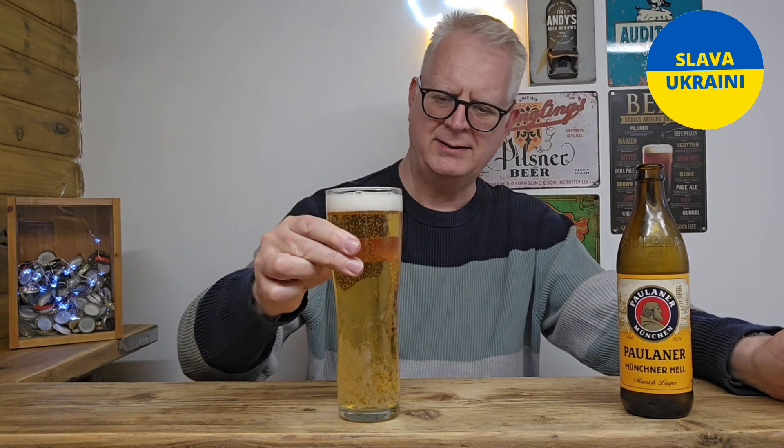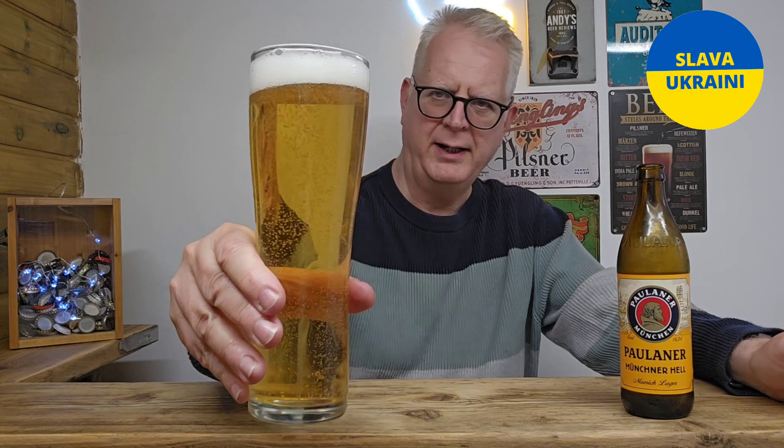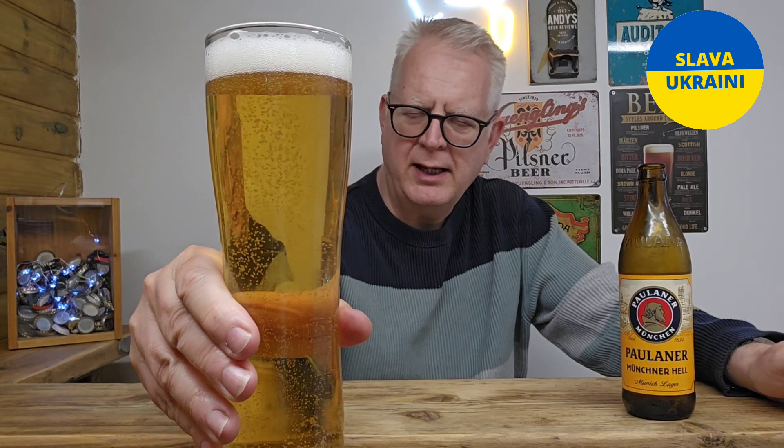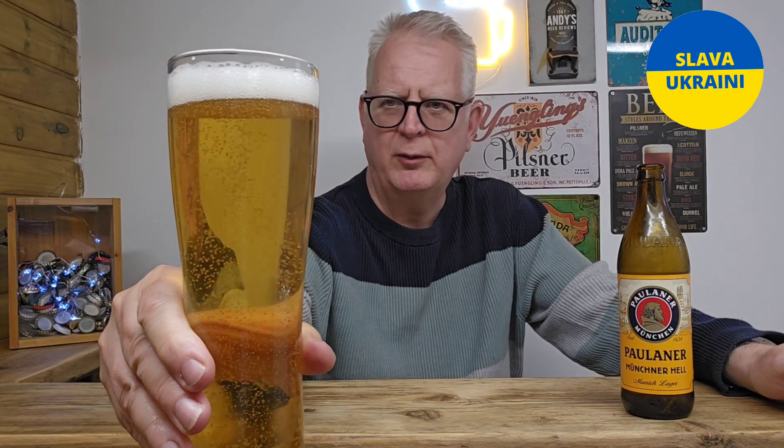Well, Helles means bright, and that is a very bright looking beer. It's a clear pale golden colour, plenty of lager-like carbonation and a little white head perched on top of it. It looks good.